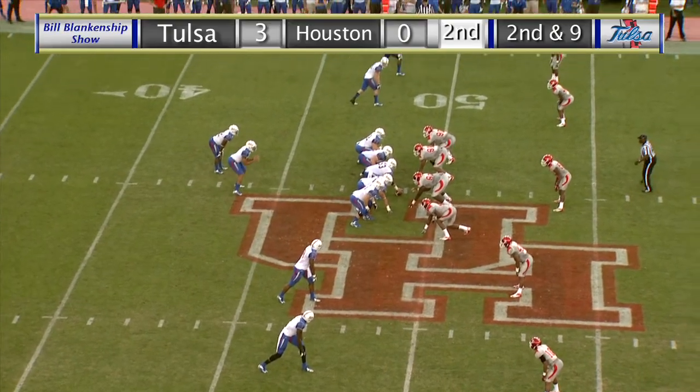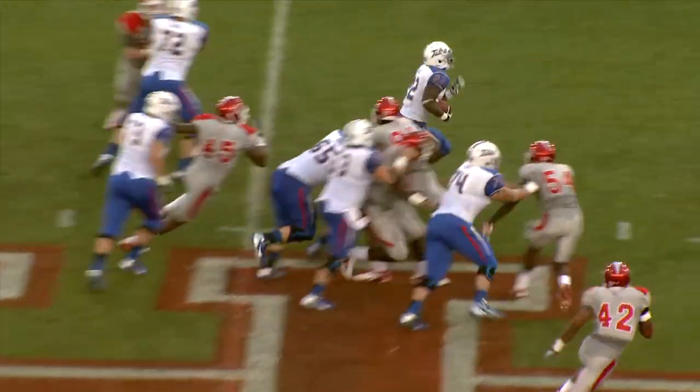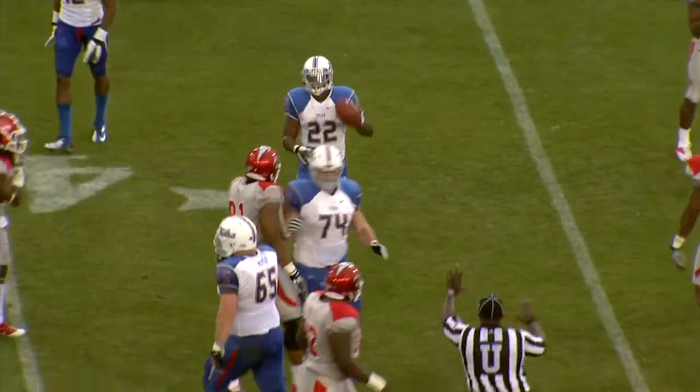Roberson to the left with James, to the right is Carter and Garrett. Here's the snap, and Green hands it off, and it's Watts up the middle, big hole. 50, 45, 40, down to the 38-yard line.